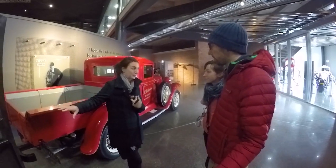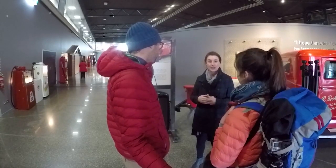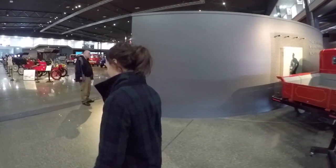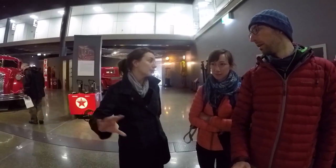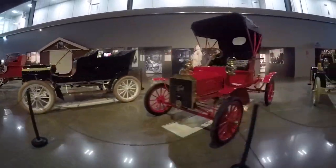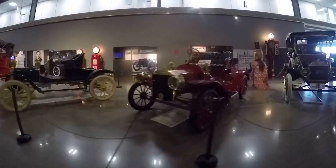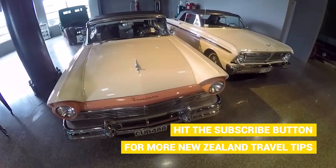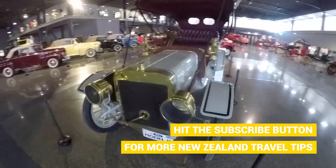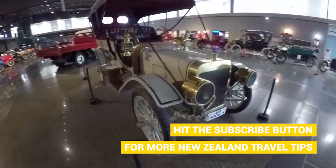Today it is raining heaps in Invercargill so we have to find ourselves a rainy day activity. Apparently there is a petrolhead paradise, so we are heading to the Bill Richardson Transport World — and oh my god, it is huge. Transport World consists of six sheds, which are more like giant warehouses, covering 15,000 square meters.